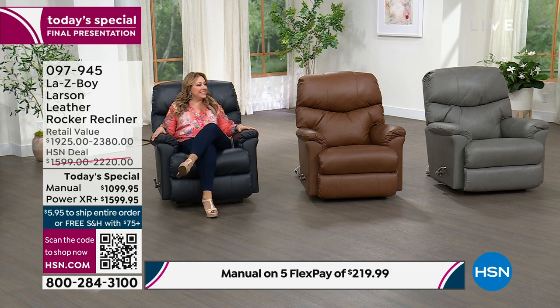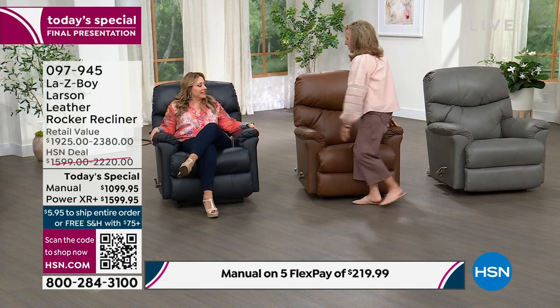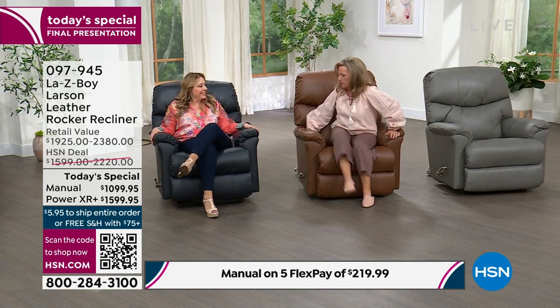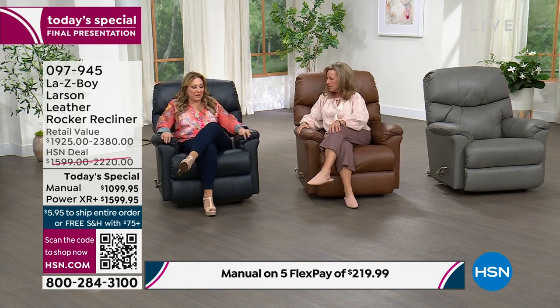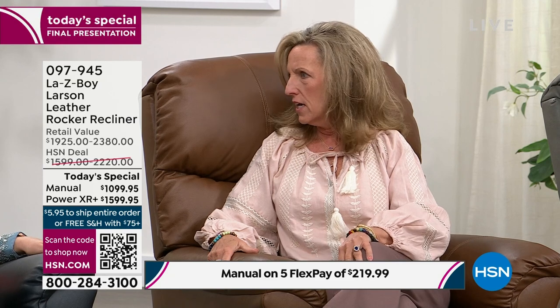Let's bring in our special guest — Amy is standing by. Come on in, Amy. I would get up and welcome you, but it's hard to get up when you're relaxing. I wouldn't want you to get up because you look so comfy. I am super, super comfy. What a day we've had — it's so exciting. Everything's flying out the door.